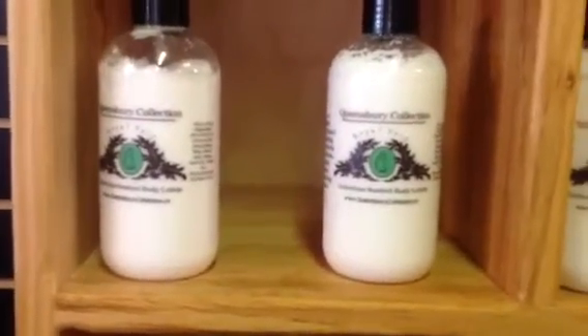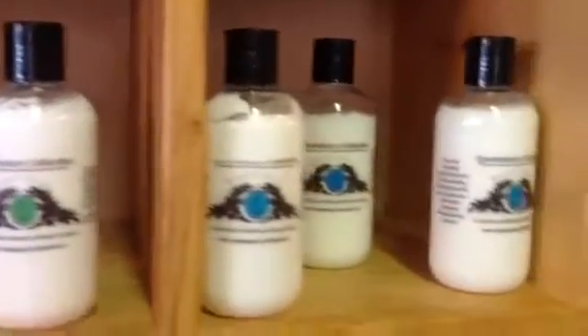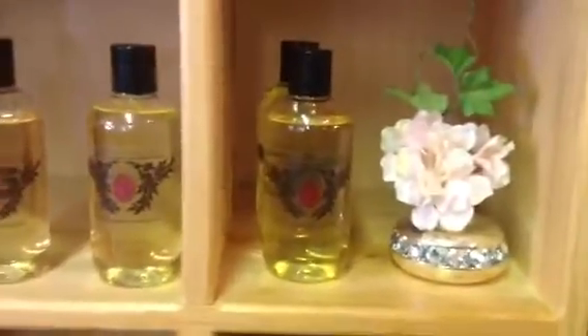Here are our lotions — we chose different colors, and all you have to do is pick a color. Same thing with the shower gels, but we're needing to kind of re-inventory.